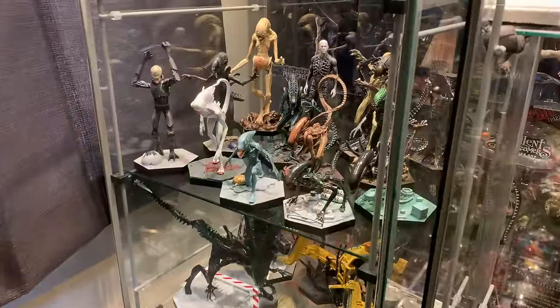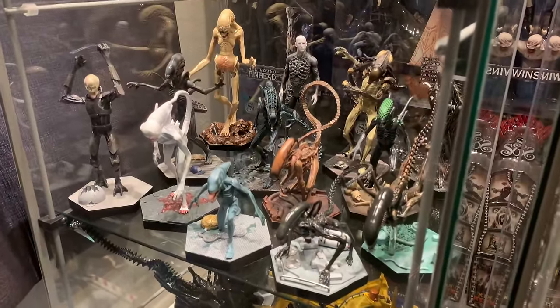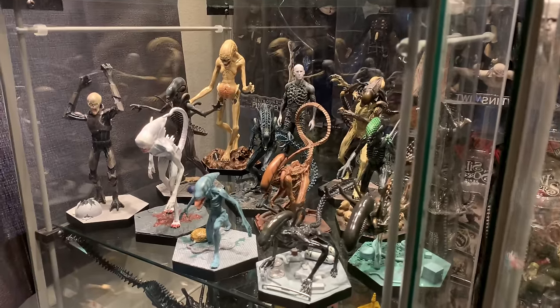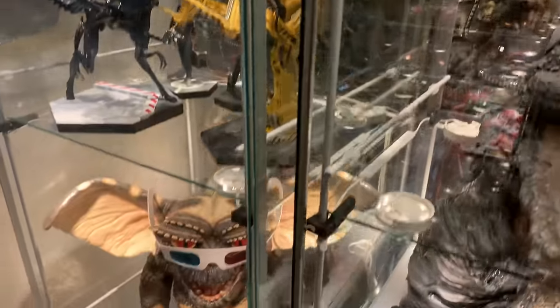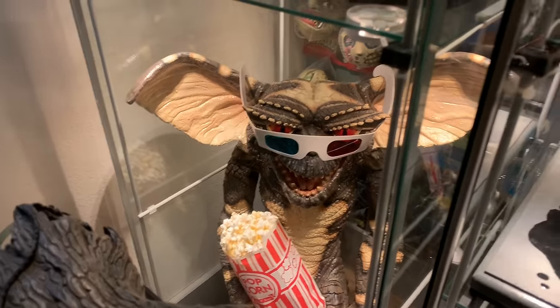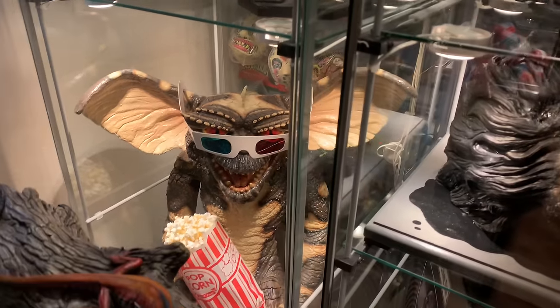Behind the Creature we have a bunch of EagleMoss Alien statues. I like them because they're small — the detail isn't great but they're also inexpensive. Below that I have a Trick or Treat Studios Gremlin, and I made up some popcorn for him and some 3D glasses. He's a lot of fun, I like him.